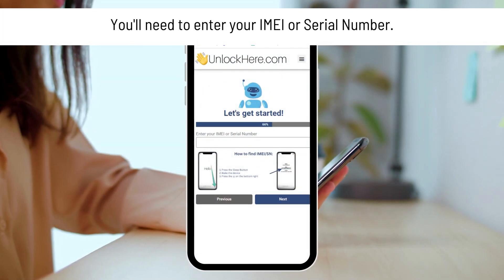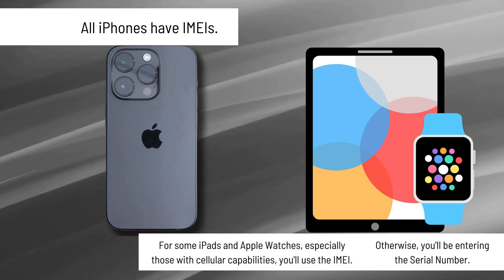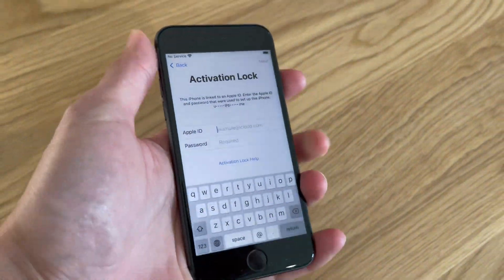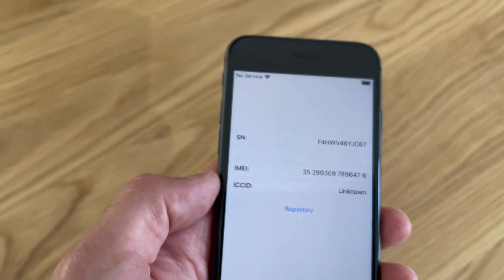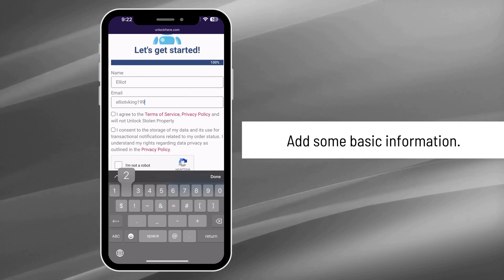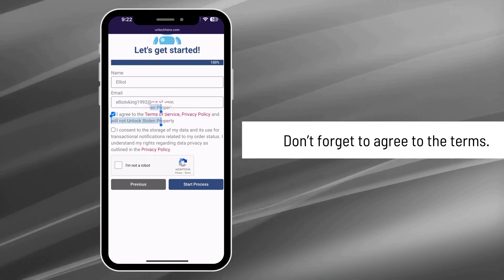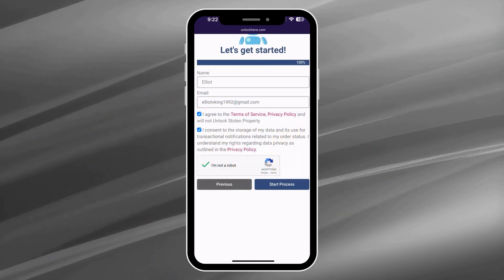Here's where things get a tad technical — you'll need to enter your IMEI or serial number. All iPhones have IMEIs, so iPhone users go for IMEI. But for some iPads and Apple Watches, especially those with cellular capabilities, you'll use the IMEI; otherwise, you'll enter the serial number. To find that, press the sleep button on your locked device, hit it again, and tap on the little I icon at the bottom right — there's your device info. After you've got that sorted, fill in your device information, then add some basic personal information so they can attach the order to your account. Use your real info, especially your email — that's where your order confirmation is going. Once you've entered everything, agree to the terms, click I'm not a robot and solve the captcha, then hit start process.